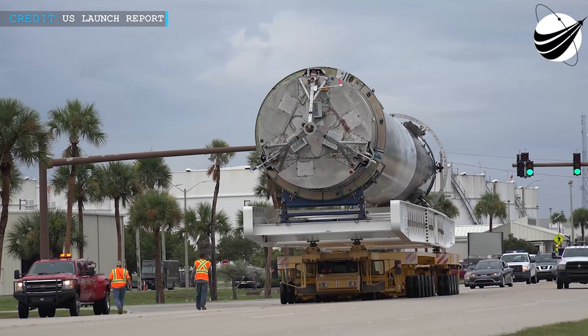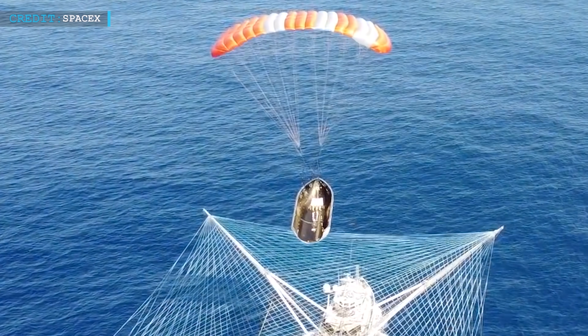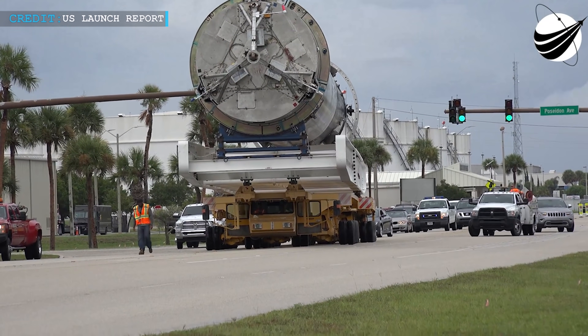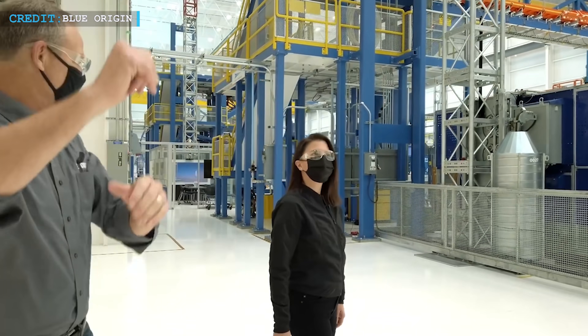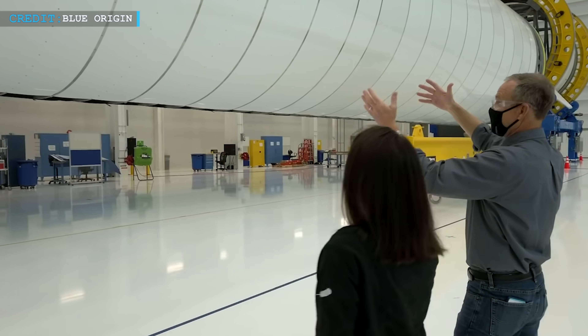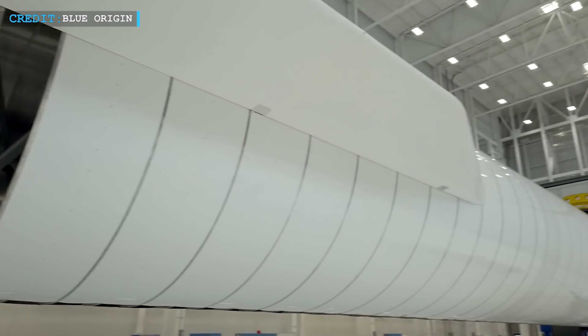However, SpaceX had already proven the reusability features of their rockets. They have also reused their payload fairings and, moreover, they have re-flown the boosters numerous times in a very fast launch cadence. On the other hand, New Glenn is totally in the development phase and it may take years for them to come to launch. So, in matters of experience, SpaceX is years ahead of Blue Origin.